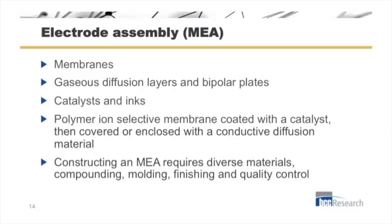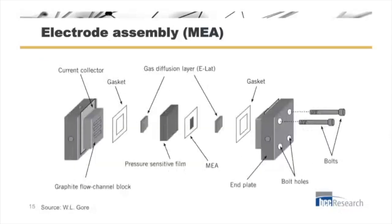Constructing the MEA requires diverse materials — compounding, mining, finishing, and quality control. Here's a schematic of it that you can refer back to.